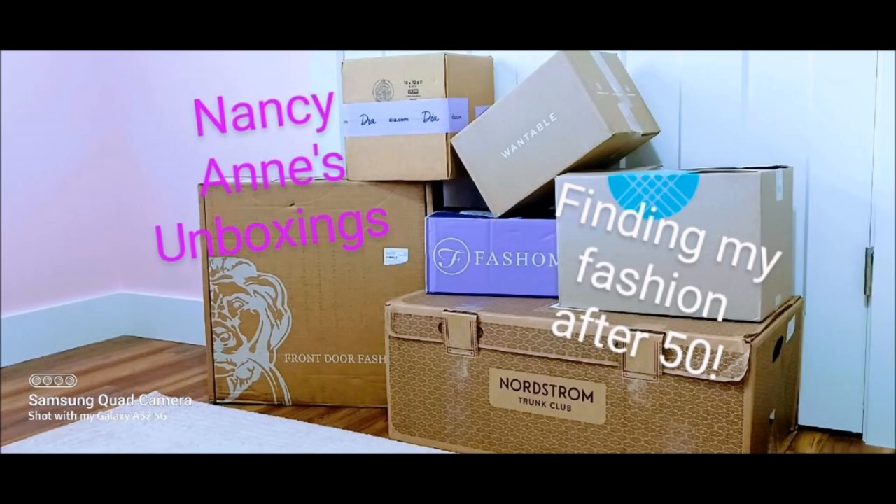Hey everyone, it's Nancy, and today is a very impromptu video because I'm going to be showing you the things in our 1,000 subscriber giveaway box. If you are new, my name is Nancy, and if you're returning, I want to thank you for your continued support. Either way, I want to thank you for being here.